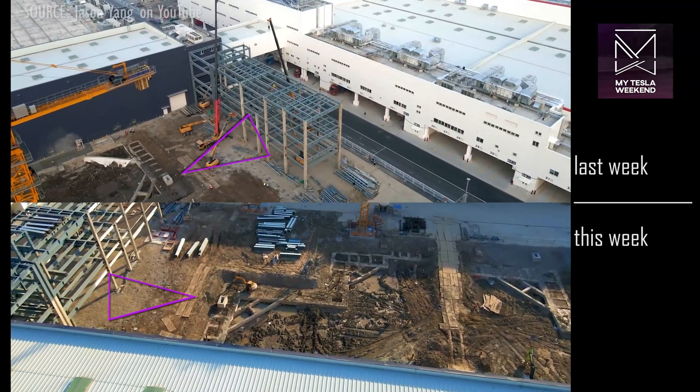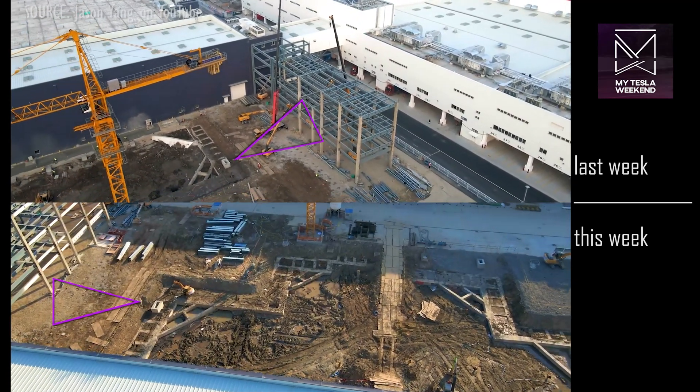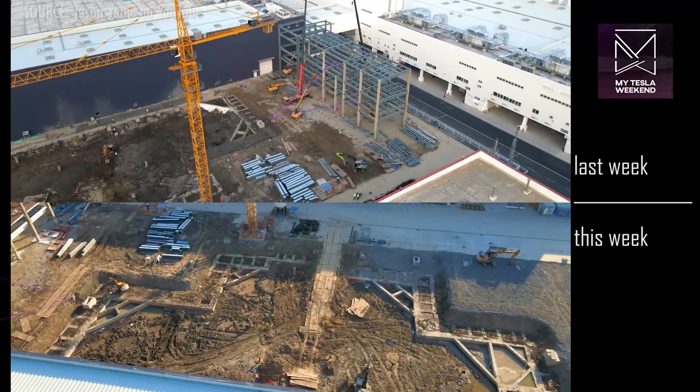Foundation work continues between Phase 1 and the Battery Building, with some areas again filled to grade.